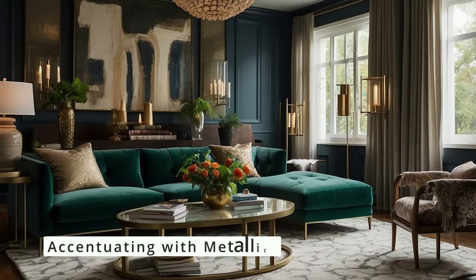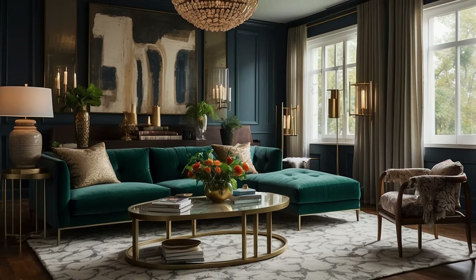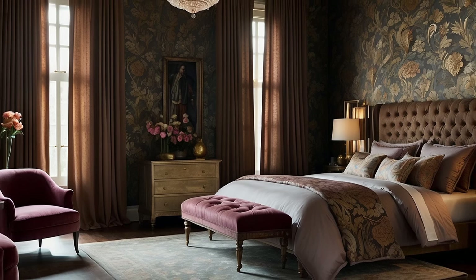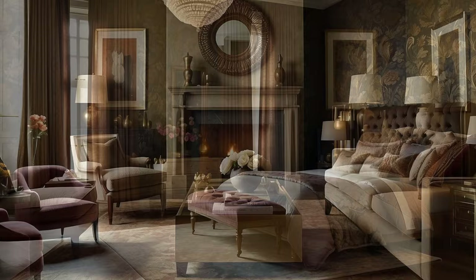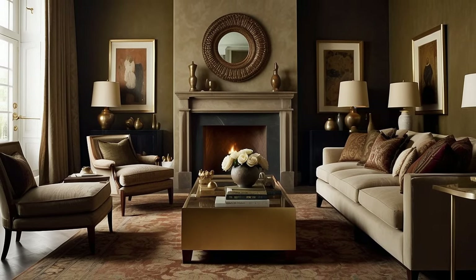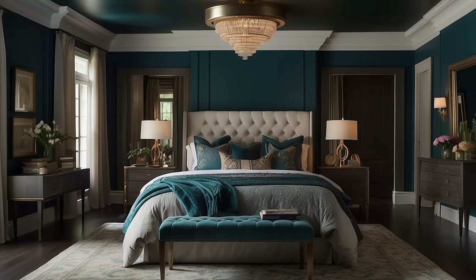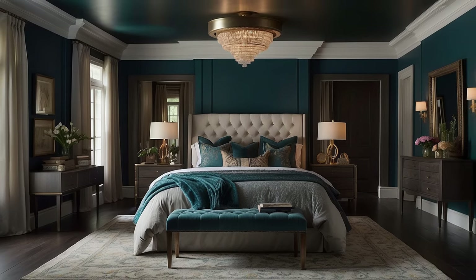Metallic accents in gold, bronze, or copper can introduce an additional layer of depth and warmth to your traditional decor. These reflective surfaces catch light and add a touch of luxury and sophistication. Whether through frames, lighting fixtures, decorative objects, or hardware, metallics can serve as the perfect complement to the rich, warm tones of your palette. They not only brighten the space but also create points of interest that draw the eye and add to the overall depth of the design.